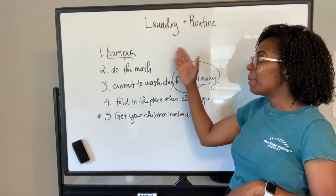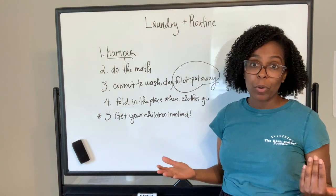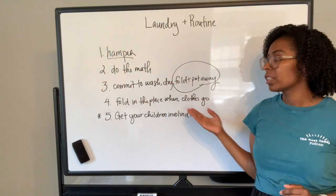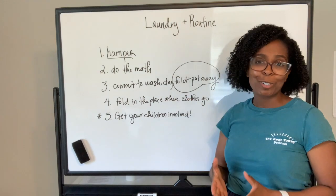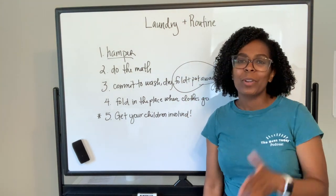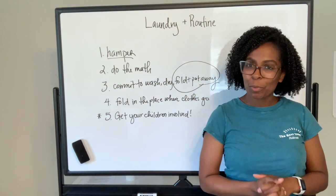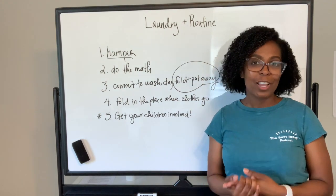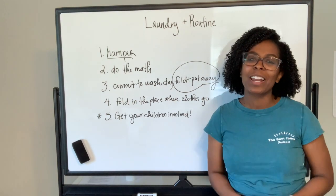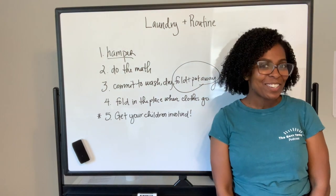Before I go, let's review the five tips one more time. One: make sure everyone in your home has their own hamper. Two: do the math — figure out how many days you need to do laundry based on your goals and what you do or don't want to do. Three: commit to wash, dry, fold, and put away — fold and put away happen together. Four: fold in the place where the clothes go. Five: if applicable, get your children involved. Tag me doing your 15-minute laundry on Instagram at Shantae Grant, or at The Best Today Brand. Subscribe, share this video with a friend, and come join the Best Today community at besttodaycommunity.com.